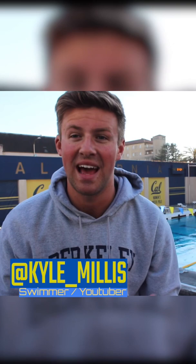Hi guys, my name is Kyle Millis and I'm a senior captain on the UC Berkeley men's swim team. Today I'm going to be showing you guys inside of my Cal swimming bag. Our team is sponsored by Speedo, so we have a Speedo backpack obviously. But inside, that's where the magic happens.